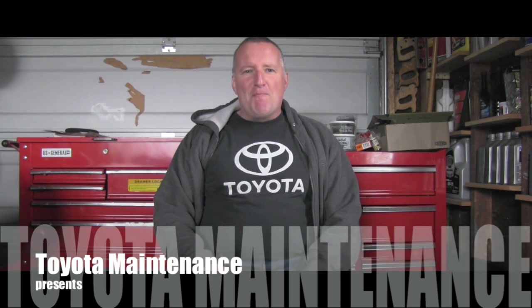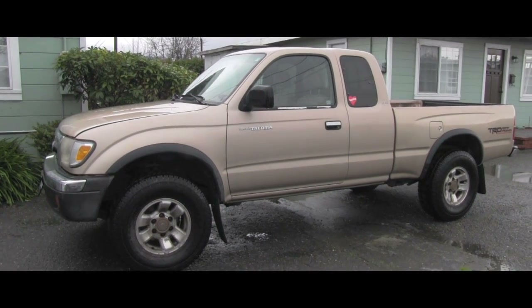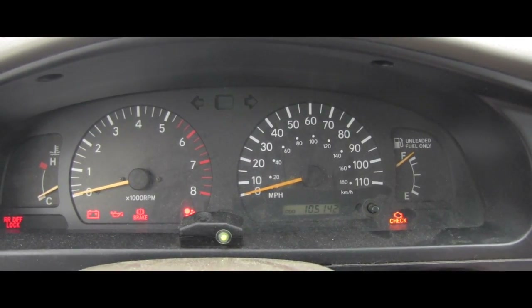Hello friend, welcome back to the Toyota Maintenance YouTube channel. Our friend brought her 2000 Toyota Tacoma Pre-Runner V6, a two-wheel drive, for multiple problems — which means more videos for you. One of the problems is that her brake warning light on the dashboard stays on all the time. Here you can see this 2000 Pre-Runner, so let's go inside and confirm the complaint by turning it on and starting the vehicle.